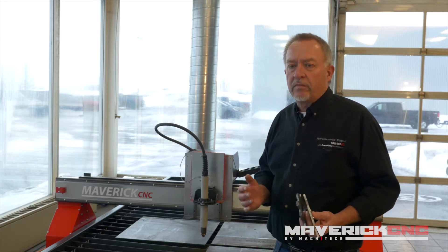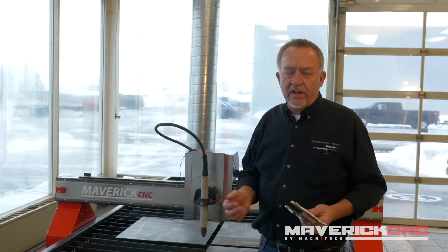Jim Colt here from Hypertherm. I wanted to broach a subject that comes up just about every day on online forums, or from somebody on the phone or in an email to me — customers asking about which process is best for them.